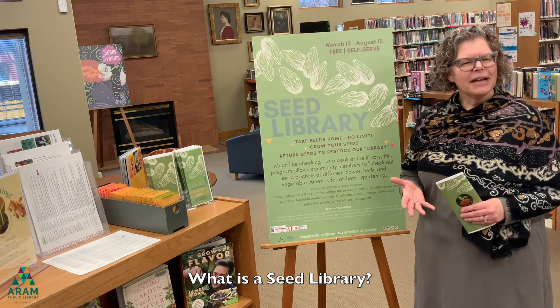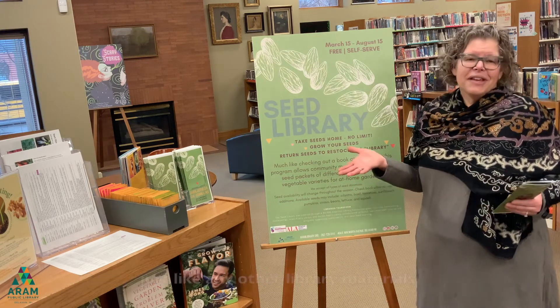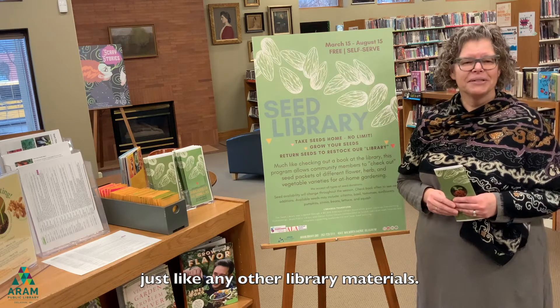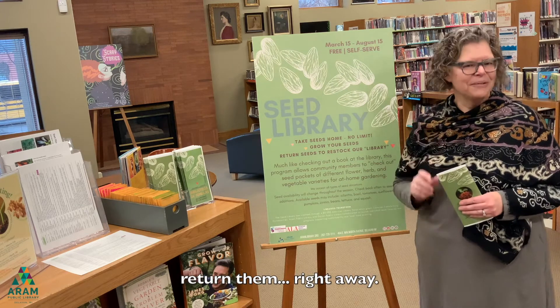What is the seed library? It's a program where you come in and check out seeds just like any other library materials. However, unlike other library materials you don't need to return them right away.